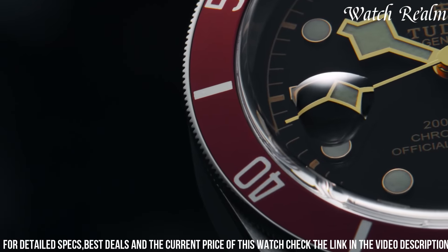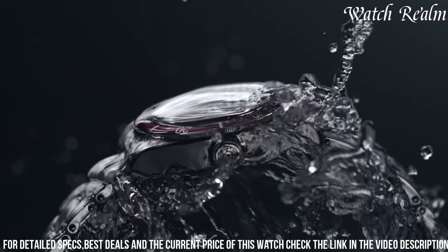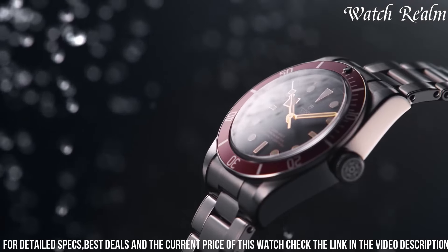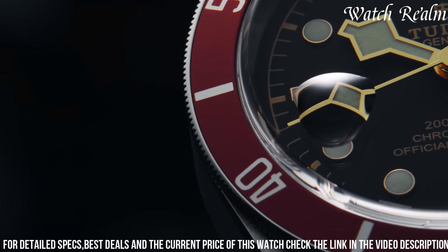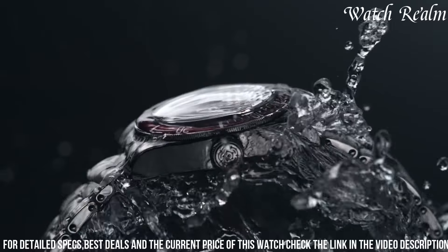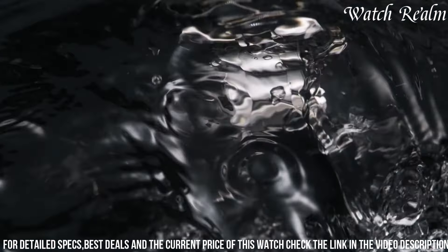With its rotating bezel, water resistance of up to 200 meters, and various strap options including steel, leather, or fabric, the Black Bay caters to both style and versatility. Celebrating the brand's legacy of quality and performance, the Tudor Black Bay remains a sought-after choice for watch enthusiasts seeking a balance between heritage-inspired aesthetics and modern functionality.